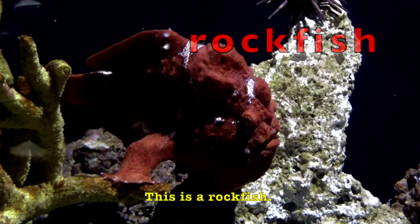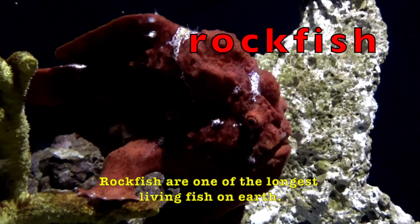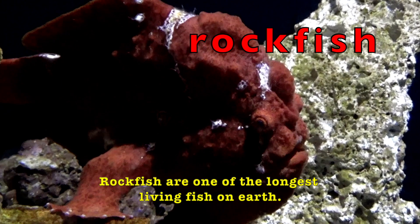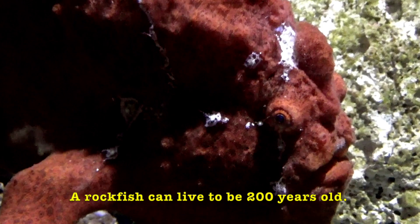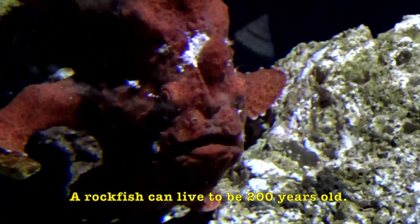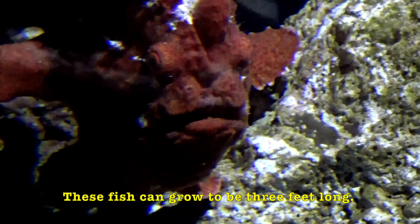This is a rockfish. It looks like a rock, doesn't it? Rockfish are one of the longest living fish on earth. A rockfish can live to be 200 years old, and these fish can grow to be three feet long.